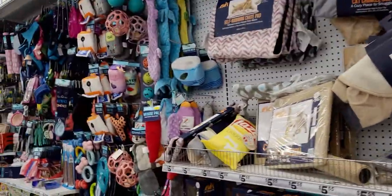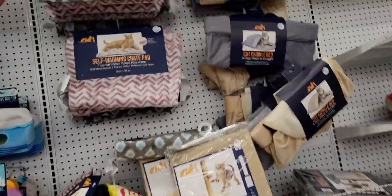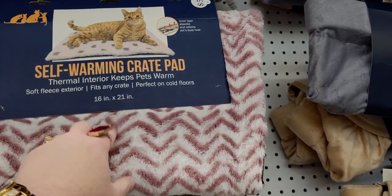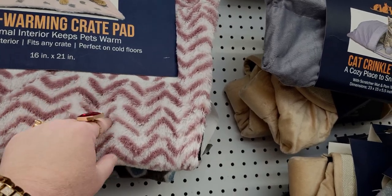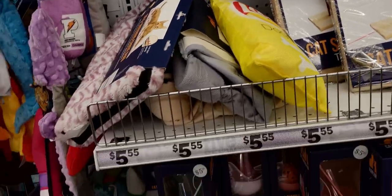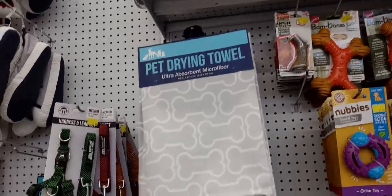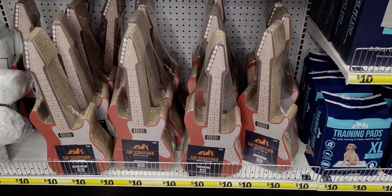They moved the pet section over here — it used to be behind me. They have self-warming crate pads for $5.55, which actually warm up really nicely. I've felt them after my cat got off his blanket and they stay warm. Different colors available — really great value. They also have a pet drying towel and a guitar-shaped cat scratcher, which is hilarious.